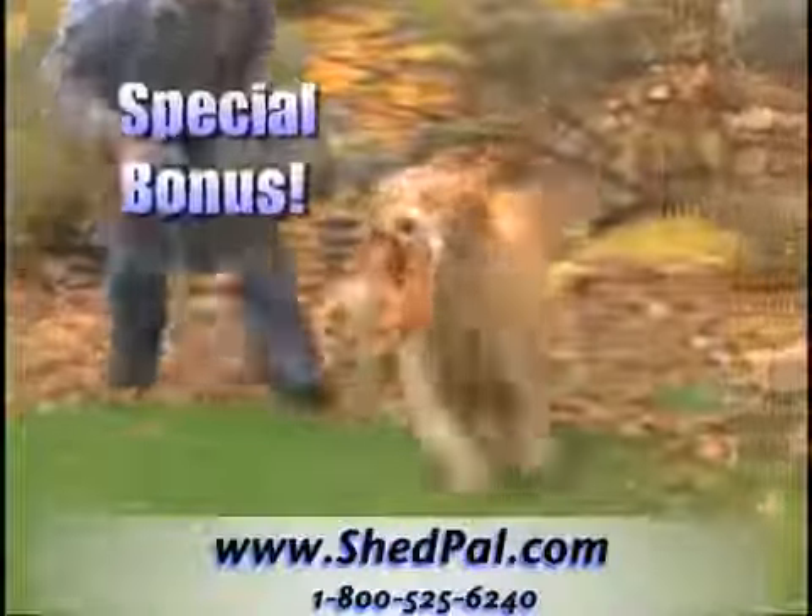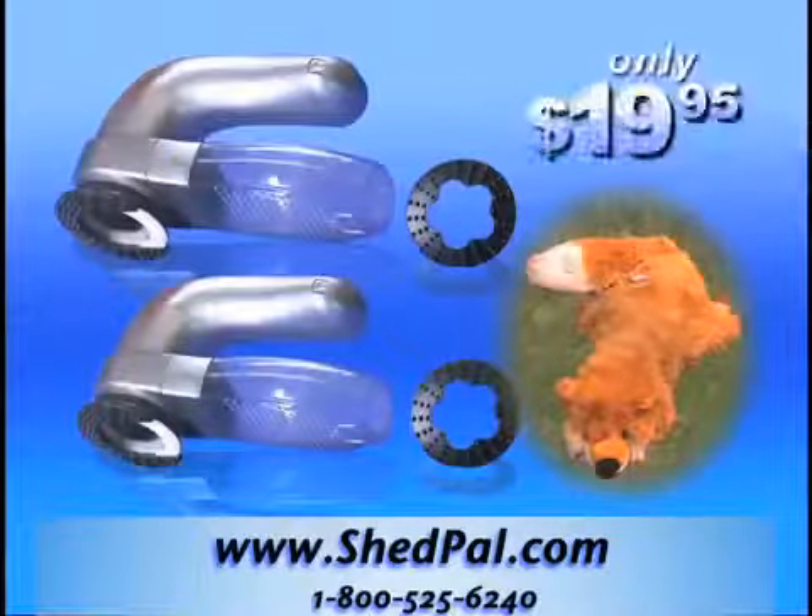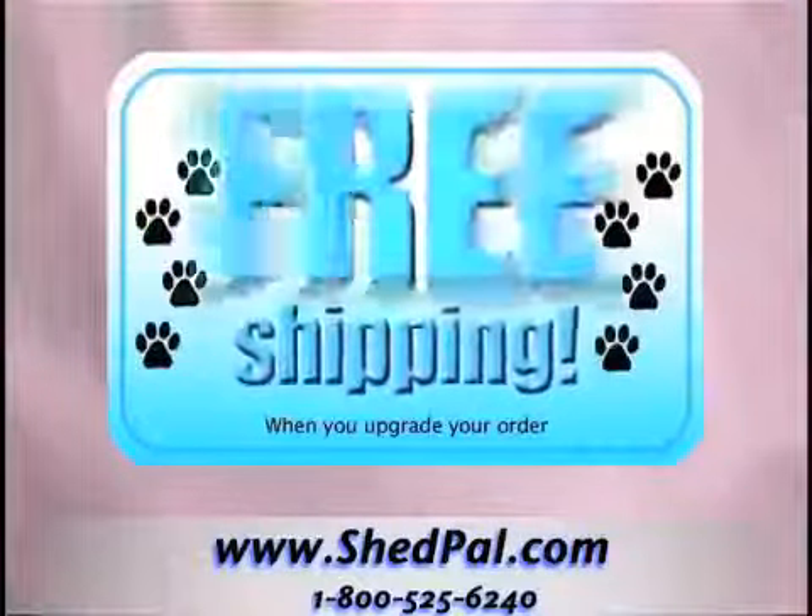Dogs everywhere go crazy for the plush stuffing-free Crazy Critter — a $50 value, all for just $19.95. Order right now and find out about free shipping.